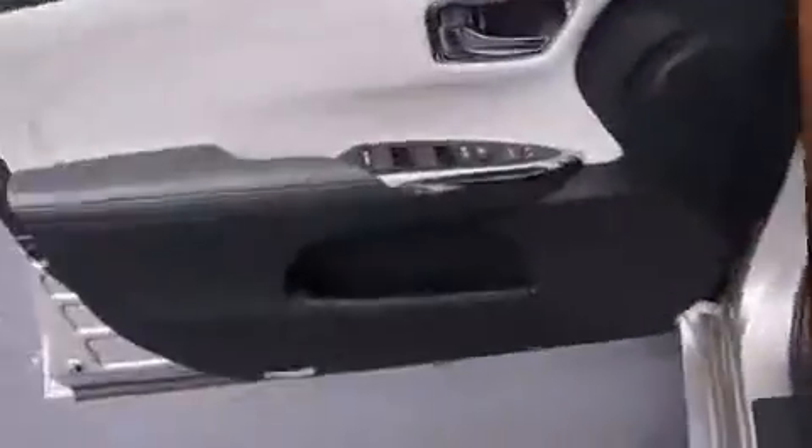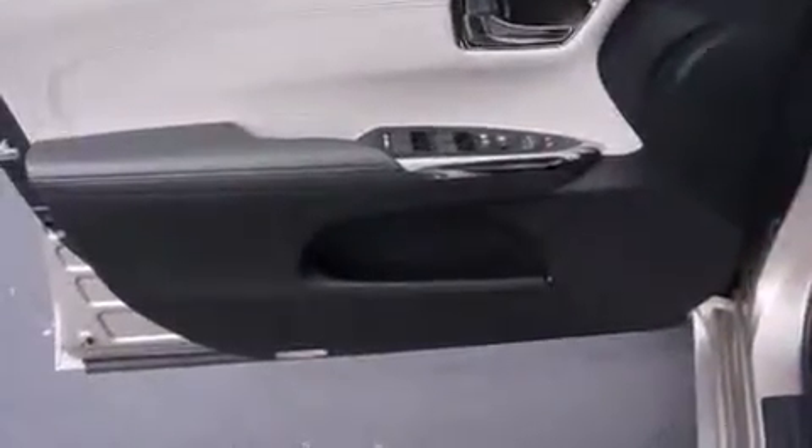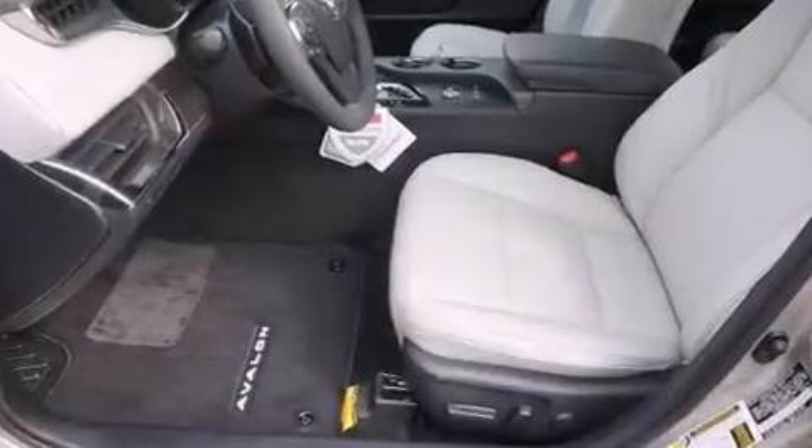Top features include leather upholstery, one-touch window functionality, a power seat, an outside temperature display, power door mirrors and heated door mirrors, and power windows.